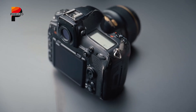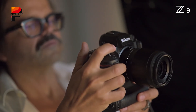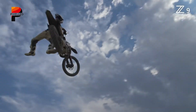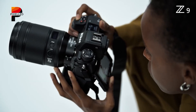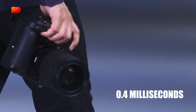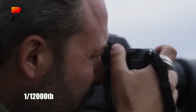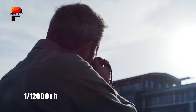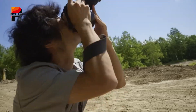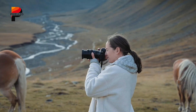This makes the Nikon ZX a formidable tool for sports, wildlife, or any scenario where split-second motion matters. The 20.4-megapixel resolution may seem modest, but it's a strategic trade-off enabling a staggering 0.4-millisecond readout speed and flash synchronization up to 1/12,000th of a second, allowing distortion-free action capture. For professionals who demand absolute temporal accuracy, the ZX's sensor could be revolutionary.